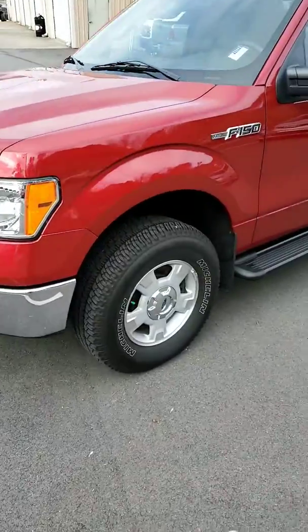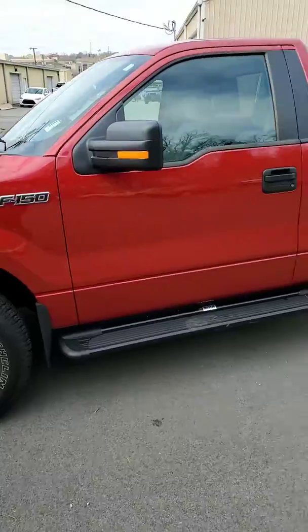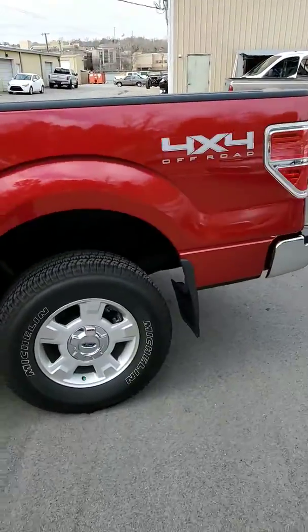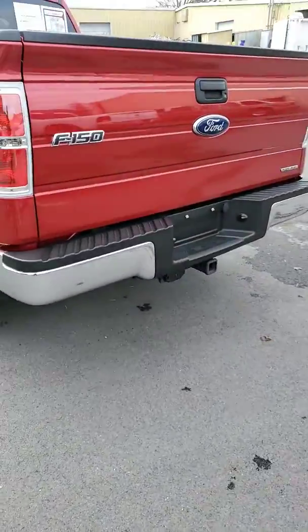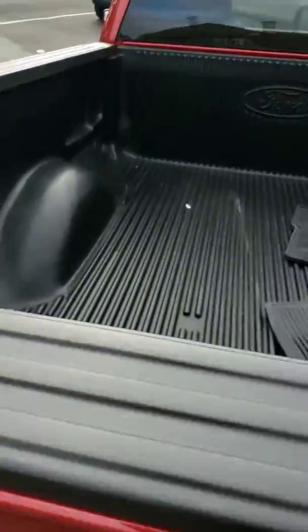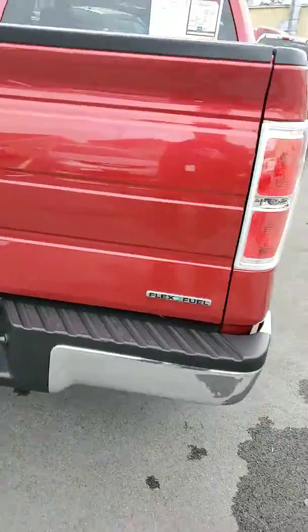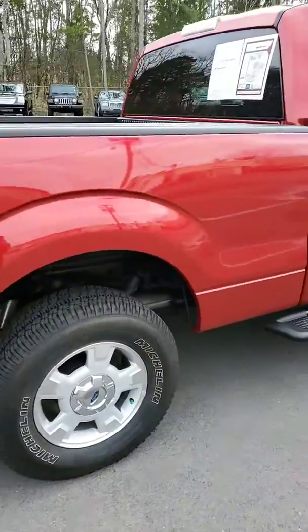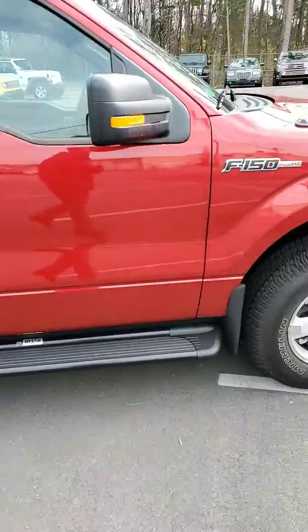Andy, the tires look really good. It is an XLT regular cab. It is four-wheel drive. I do get a tow package and I believe it has a bed liner. I don't see any dents, dings, scratches, anything like that.